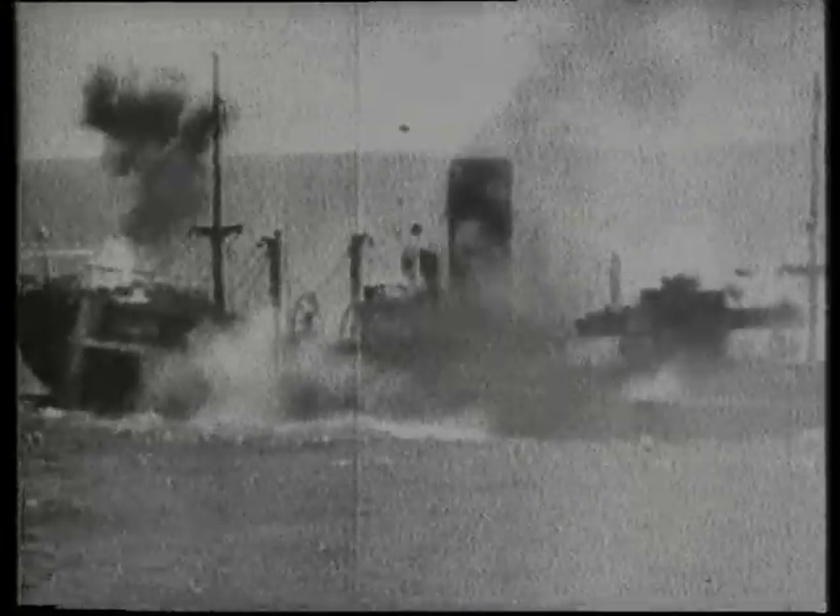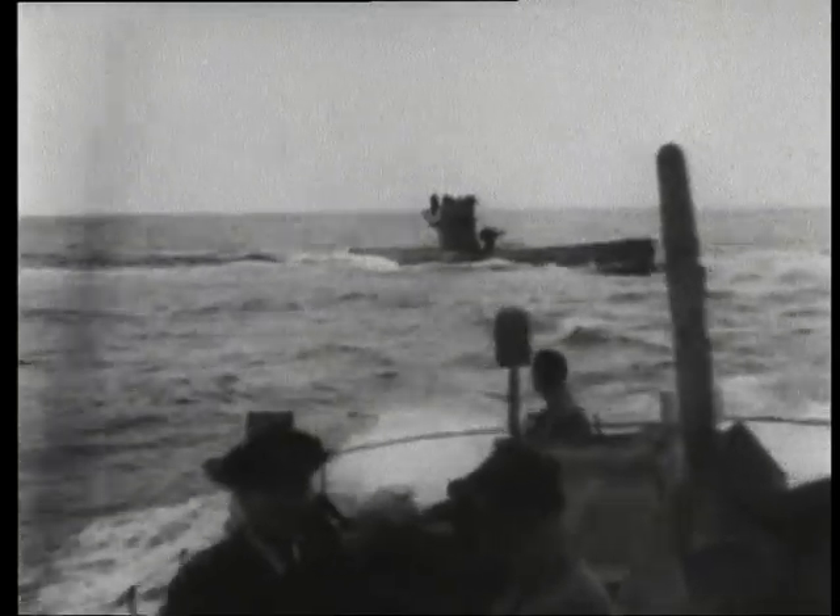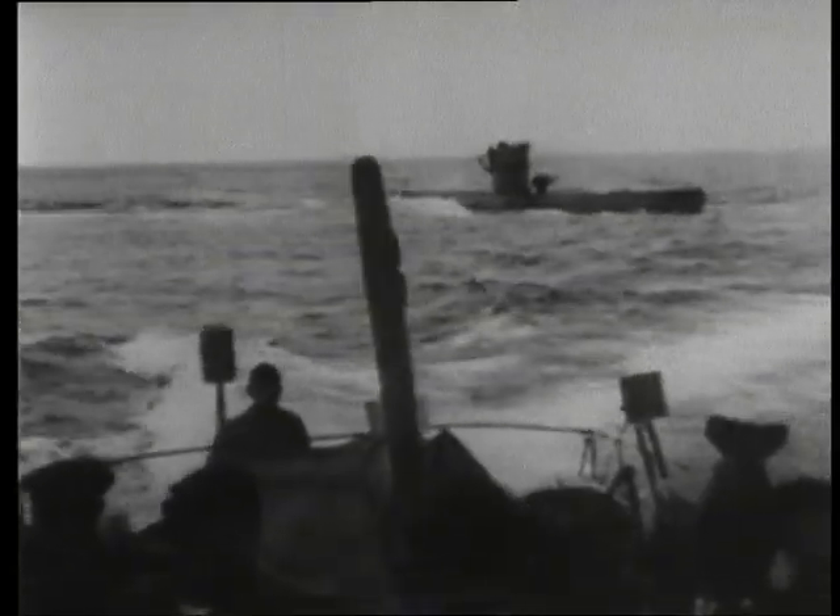By May 1943, the U-boats had racked up huge tonnages of ships sunk, particularly in the Atlantic and around the British Isles, but their domination was stopped by new anti-submarine measures and the hunters became the hunted.